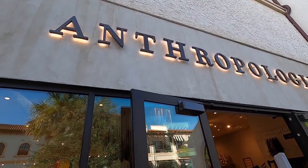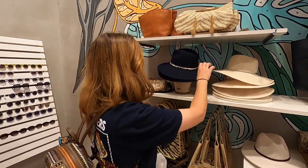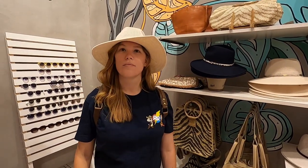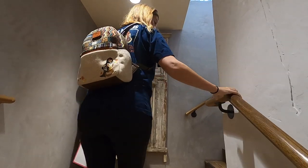Next up on our shopping spree is Anthropologie - Jen is hoping to find a stainless steel water bottle, maybe something fun. I'm going to try some hats on. It's a Castaway Cay type hat, soft. No, you look like a cowgirl.